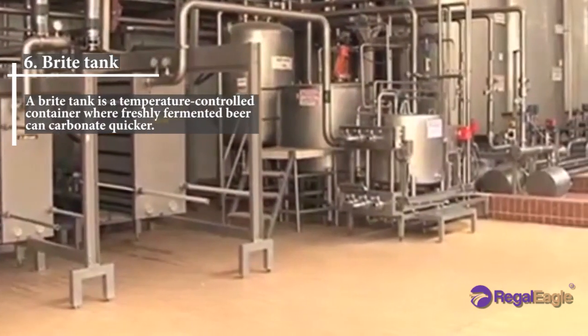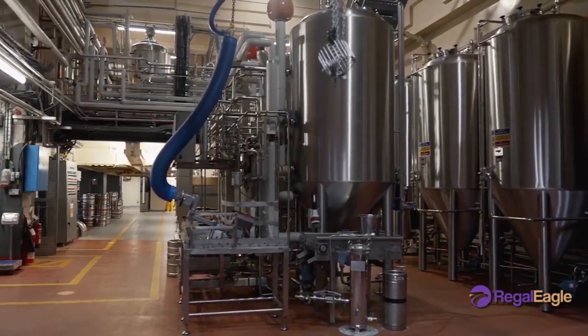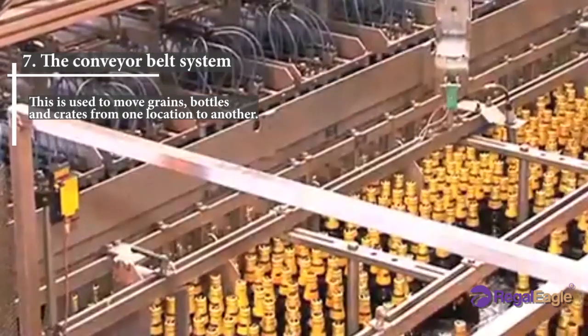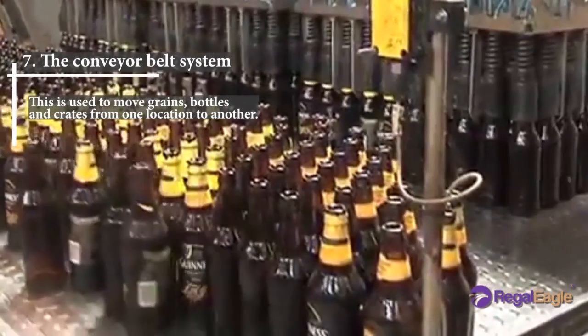Number six: the bright tank. A bright tank is a temperature-controlled container where freshly fermented beer can carbonate quicker. Number seven: the conveyor belt system. This is used to move grains, bottles, and crates from one location to another.